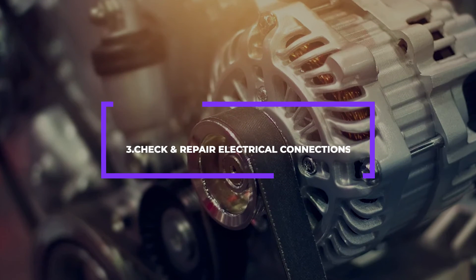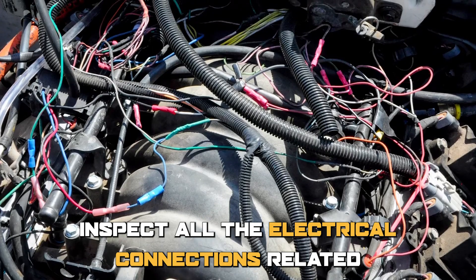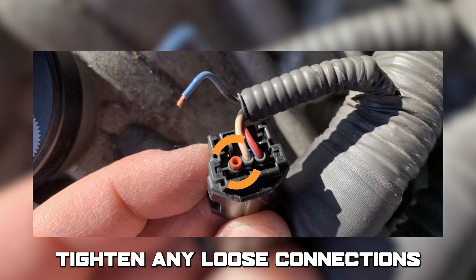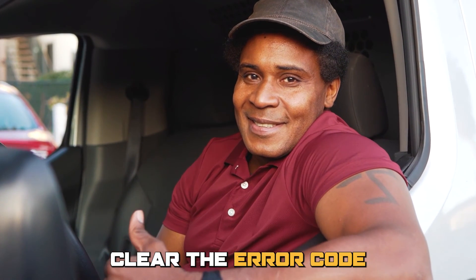Number 3: Check and repair electrical connections. Inspect all the electrical connections related to the VVT system. Tighten any loose connections or repair any damaged wiring, then clear the error code.